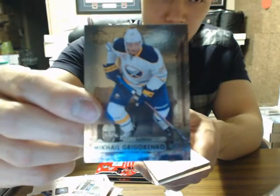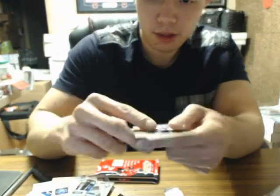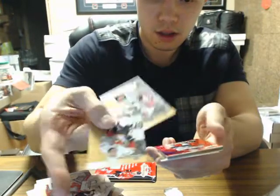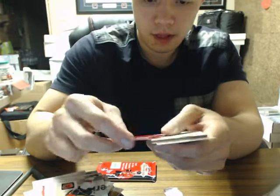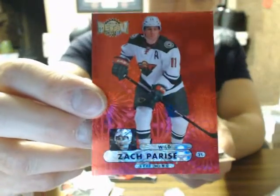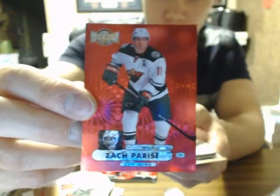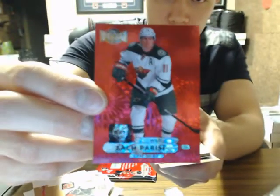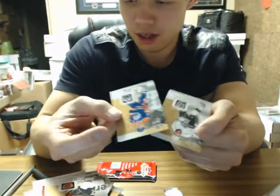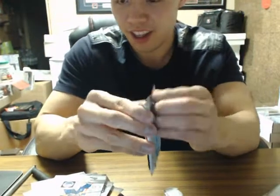Metal Universe — Mikhail Grigorenko for the Sabres. And we have another PMG — a PMG Red Zach Parise, number 31 of 75. Two PMGs, and you're supposed to get three to four per case.